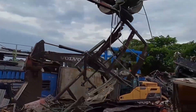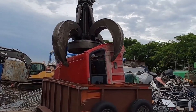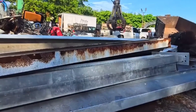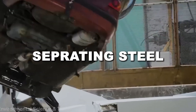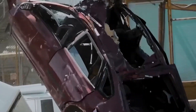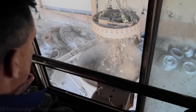Steel doesn't just show up in a factory ready to melt. It's usually a mess — covered in plastic, tangled with rubber, and sometimes even coated in toxic chemicals. Before it can be recycled, all of that junk has to go. Luckily, the heavy lifting is done by machines. At massive processing plants, powerful magnets yank out anything iron-based, while high-tech scanners quickly sort out aluminum, copper, and other metals that don't belong.